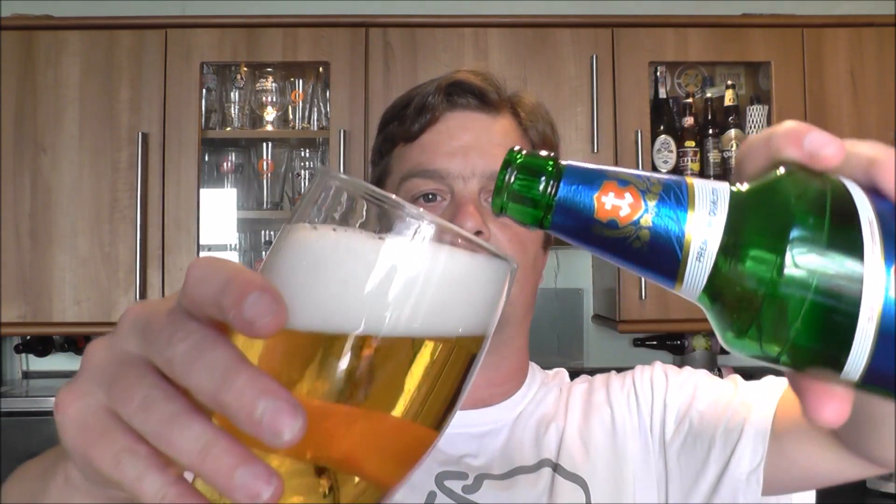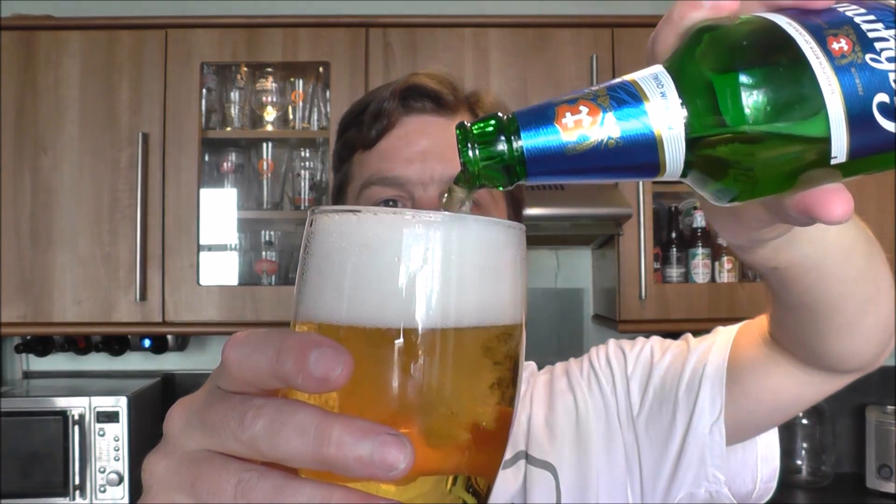Two fingers of white head, loads of carbonation. It's a straw-coloured, clear lager — not cloudy at all.